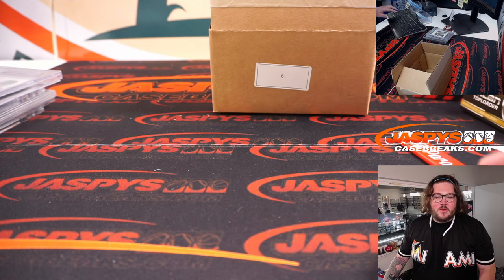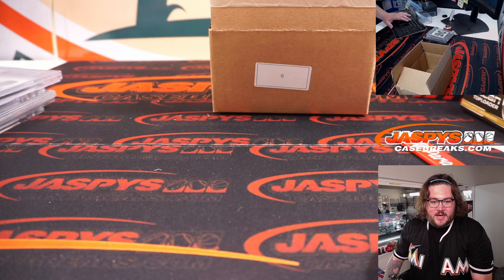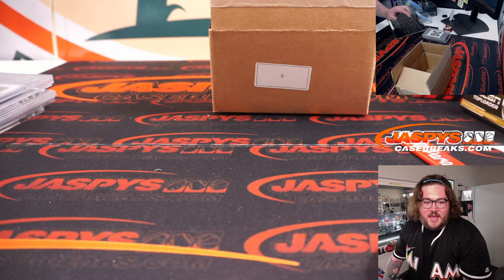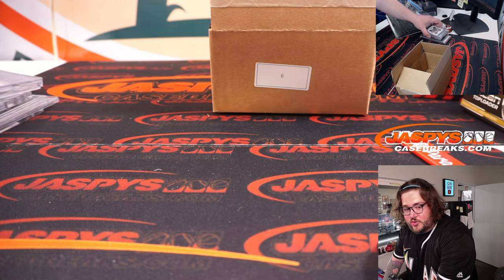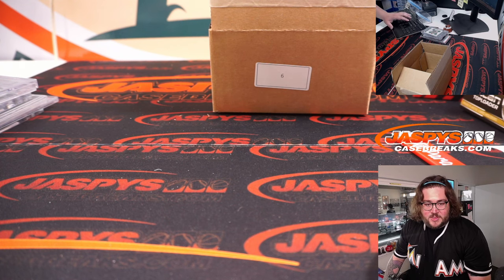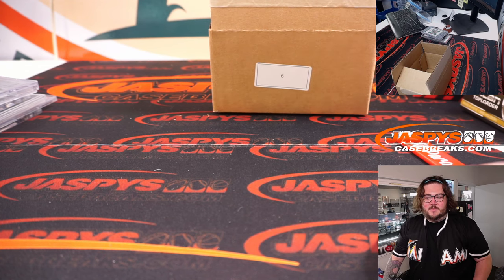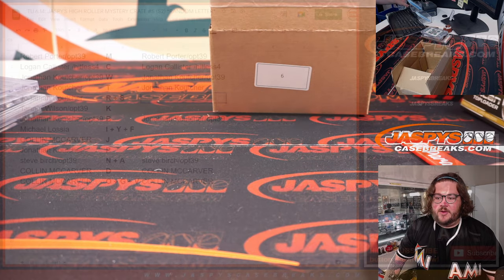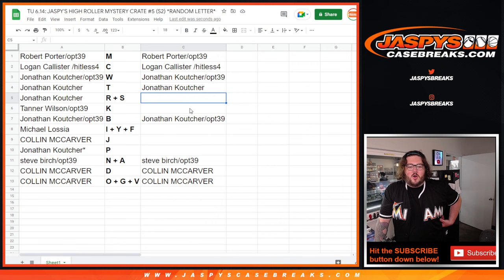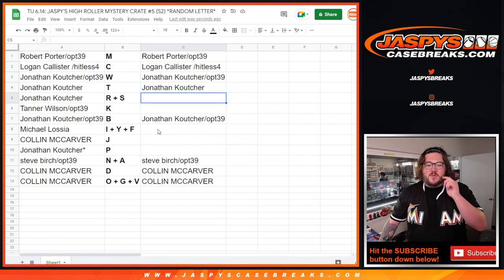Thanks again. Let me clear up who hit. J — taken out. F — taken out. K — taken out. P for Peyton, that's Jonathan once again. And our first one was the Ronnie Lott, so R plus S. Let's go back to our sheet for our hit list promo: R plus S for the Ronnie Lott, K for the Kurt Warner, IYF for the Fernando Tatis Jr., J for the Jason Tatum, and P for the Peyton Manning.